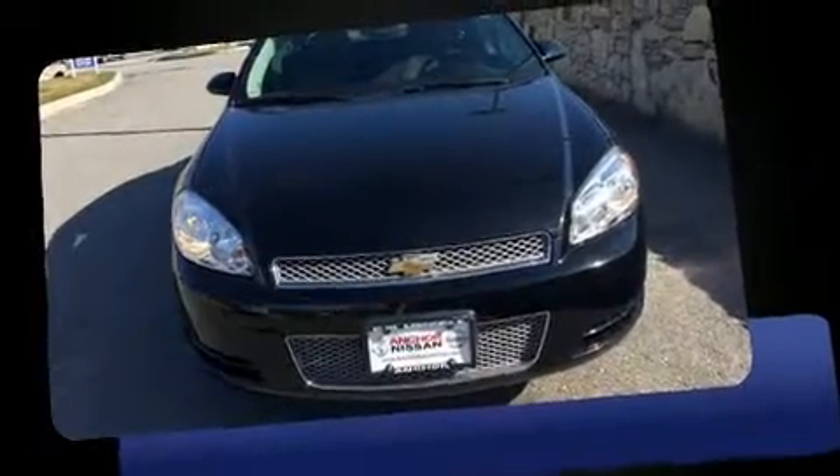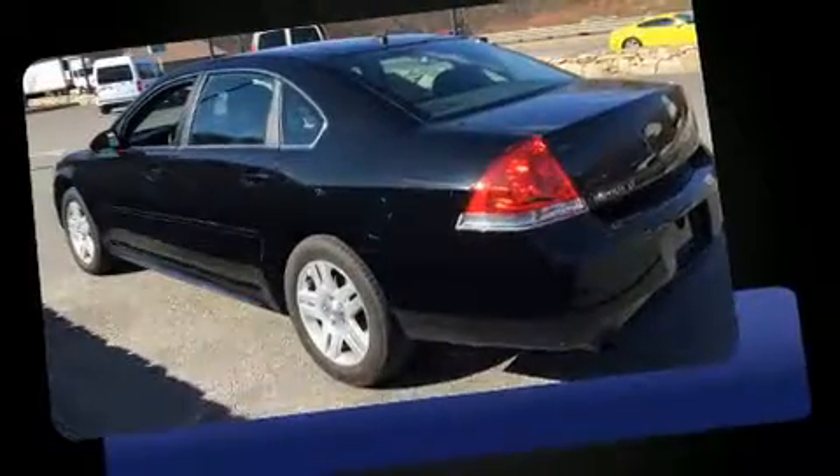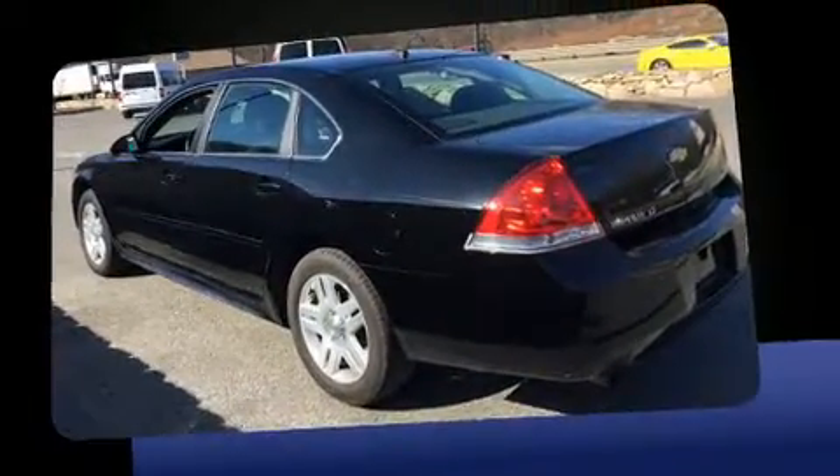This four-door sedan still has fewer than 30,000 miles. A 3.6-liter V6 engine pairs with a sophisticated six-speed automatic transmission, and for added security, dynamic stability control supplements the drivetrain.